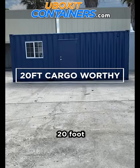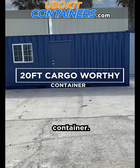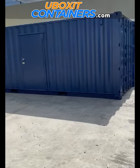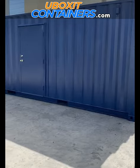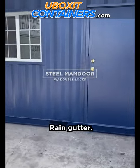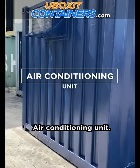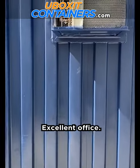20-foot cargo-worthy container converted into an office, completely painted and refurbished. Steel man door with double locks, rain gutter, double glass window with steel frame, air conditioning unit 12,000 BTUs and heat. Excellent office.